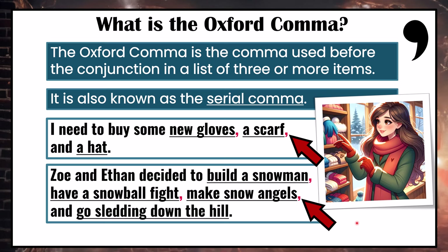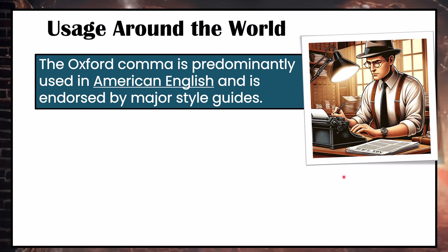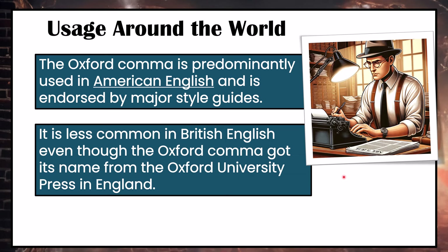Some people never use the Oxford comma, and some people always use it. The Oxford comma is predominantly used in American English and is endorsed by many major style guides in North America. It is less common in British English, even though the Oxford comma got its name from the Oxford University Press in England. The Oxford comma first appeared in the 1905 Oxford University Press style guide, so even though it originated in England, it's not typically used there.